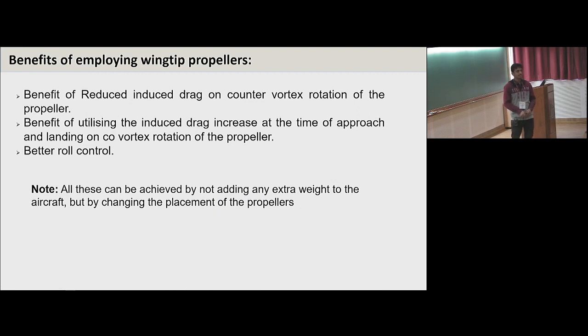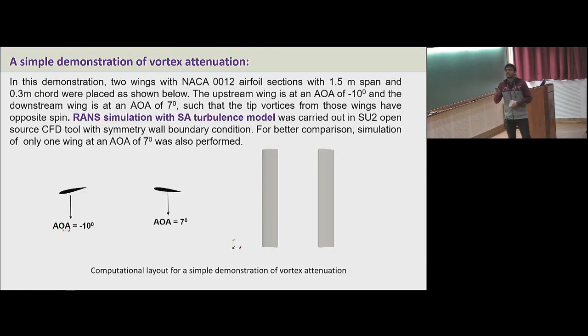By employing wingtip propellers and based on the rotational direction and application, we will get either a benefit of reduced induced drag by counter-vortex rotation, or an induced drag increase required at the time of approach and landing by co-vortex rotation. We will also get better roll control. Importantly, this can be achieved without adding any weight to the aircraft — just by properly positioning the propeller at the wingtips.